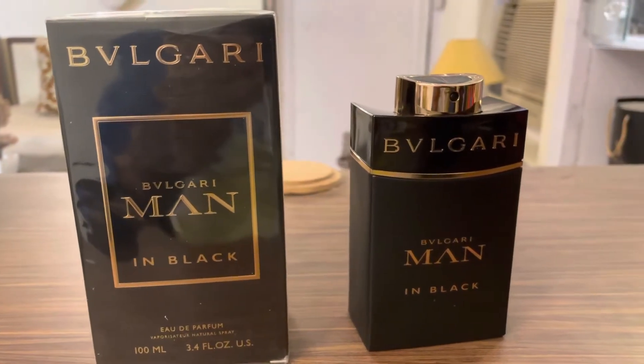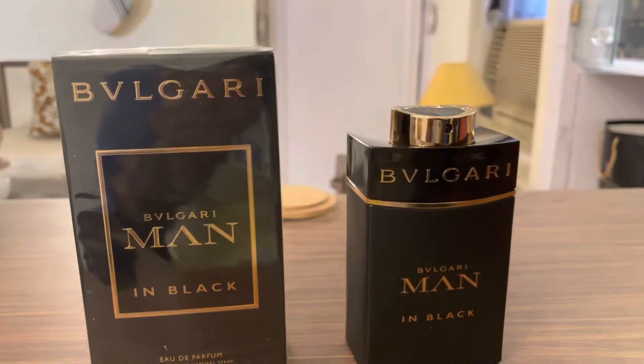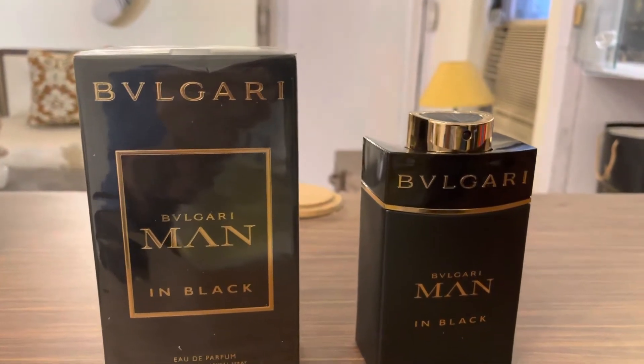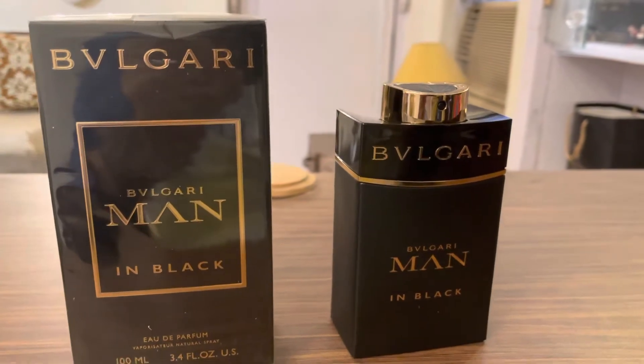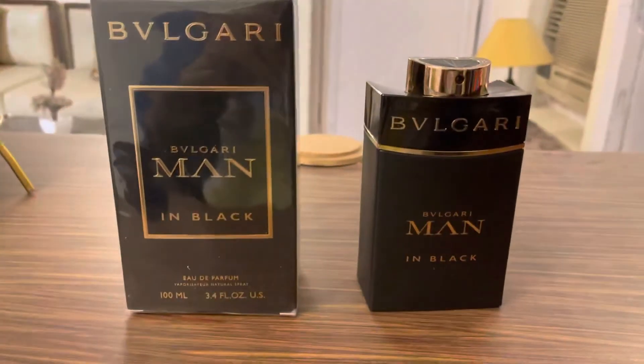Hey guys, welcome back to Scent Scientists. I just quickly unboxed this Bulgari Men in Black today. This perfume is very close to my heart — it was launched back in 2014.